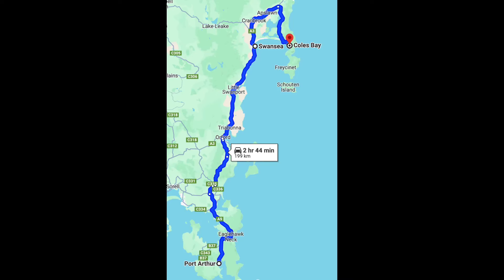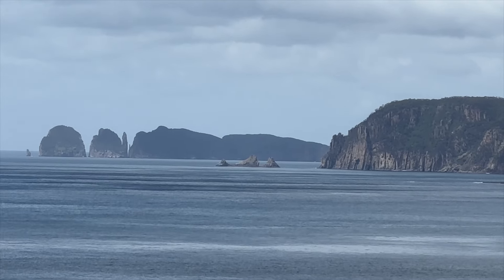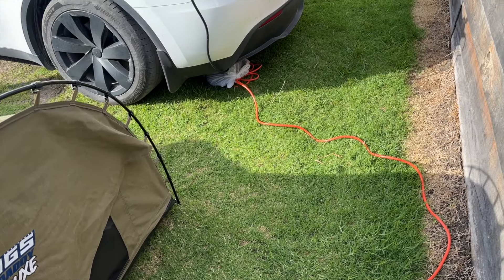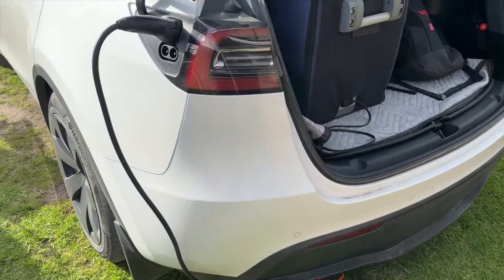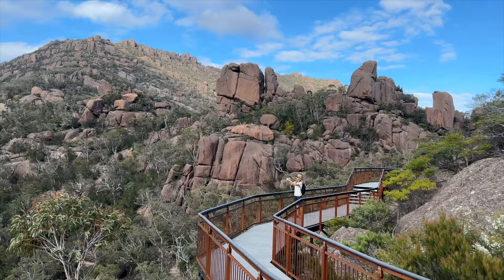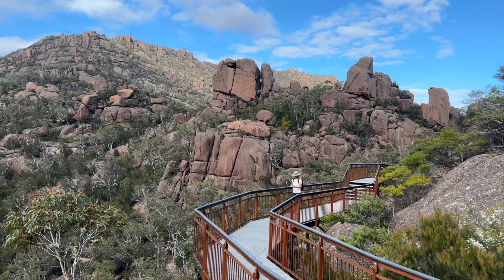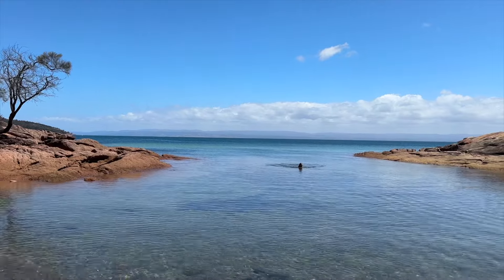On the east coast now, we headed to Freycinet National Park. We camped in the Coles Bay Caravan Park on a powered site and plugged into the 15-amp caravan socket. We had to use the 15-amp extension cord, as the Tesla UMC 15-amp tail couldn't make the elbow bend. The scenery in this area is fantastic — over the couple of days we were here, we did plenty of hikes and plenty of swimming.